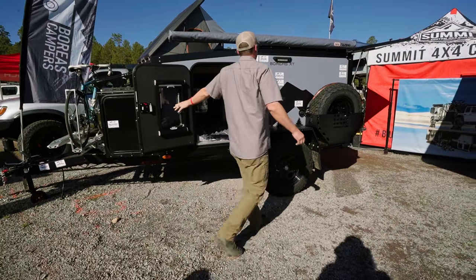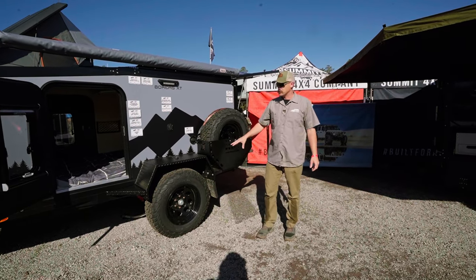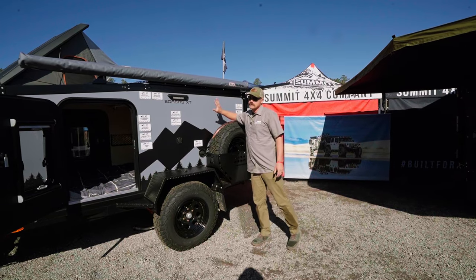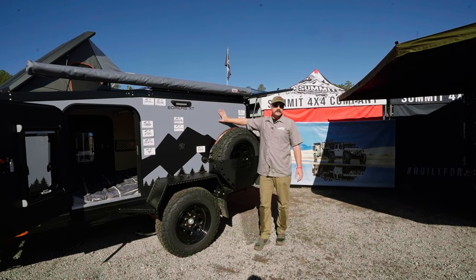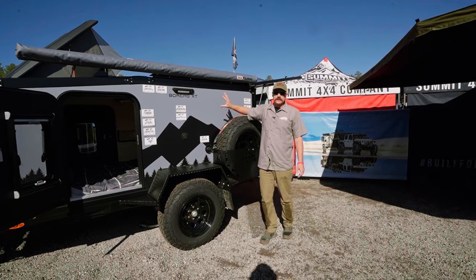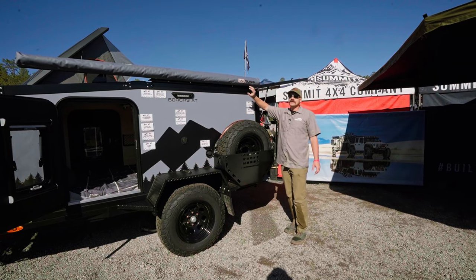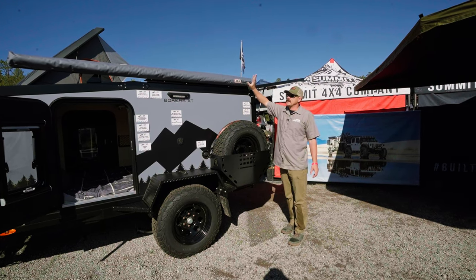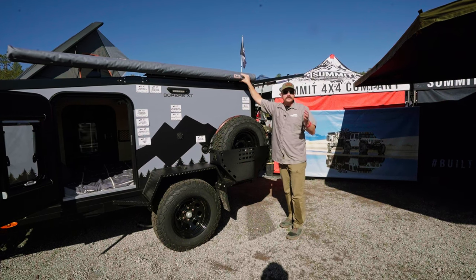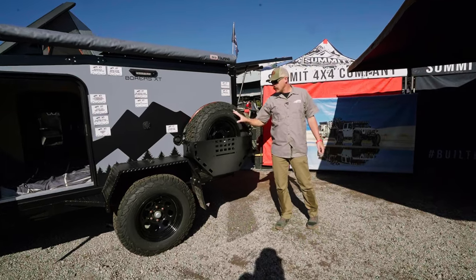Moving back, all the campers come with BFG all-terrain tires paired with electric brakes and the Cruise Master CRS2 suspension. All of our campers are built with a composite panel — no wood in this camper whatsoever, so nothing to rot, mold, or mildew. Up above here you have your roof rack, which comes standard, and you can also upgrade to 180s and 270s. Right here you have your spare tire mount and spare tire.